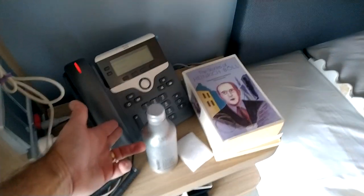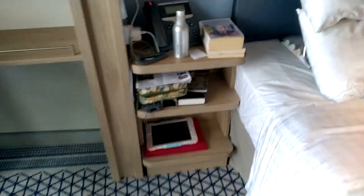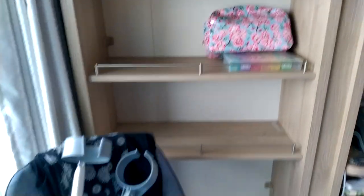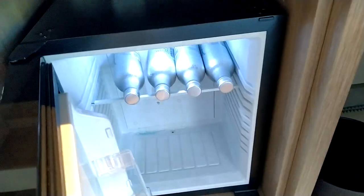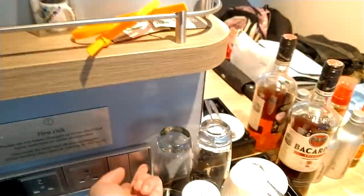Moving across to the other side — same setup: lamp, chargers, and a telephone. You can obviously call reception or call between cabins by just dialing whichever cabin number you need. There's open shelving with plenty of room. Moving along, there's a mirror — standard on all cabins I assume. A fridge underneath, and a kettle with tea and coffee. Plugs and light switches which operate the main room lighting as well as the table lamp, if you're working from the table. And a TV.